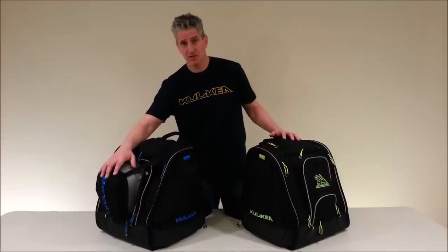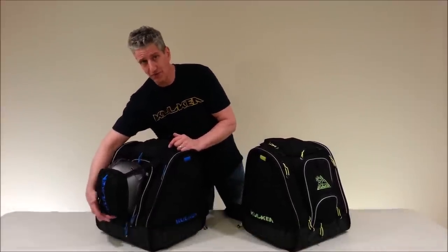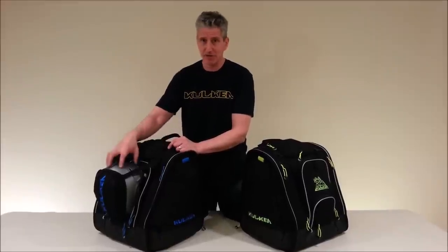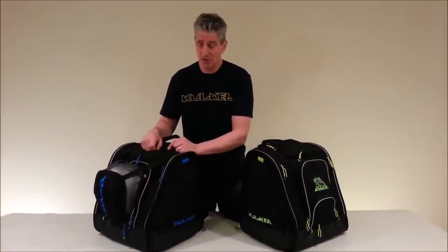First off, we carry helmets on the outside from a deployable helmet sling that comes from a small pocket within the bag. We do this for two reasons. First off, we don't want you to waste any space on the inside of the bag using a big bulky item like a helmet. Secondly, we allow you to ventilate your helmet while it's on you.